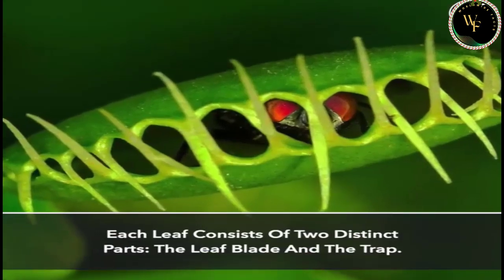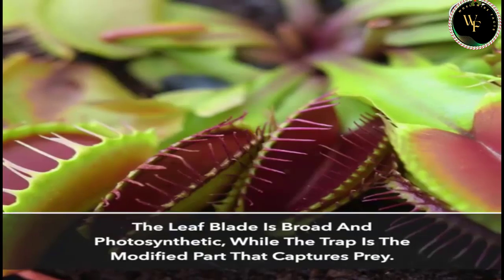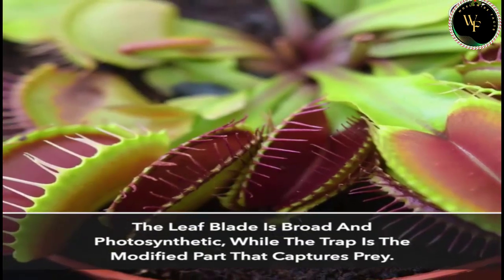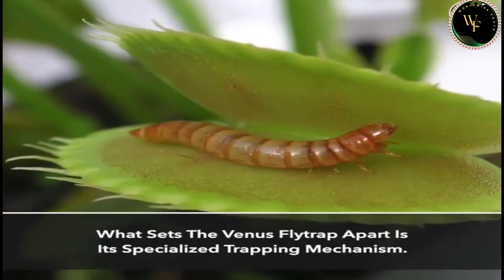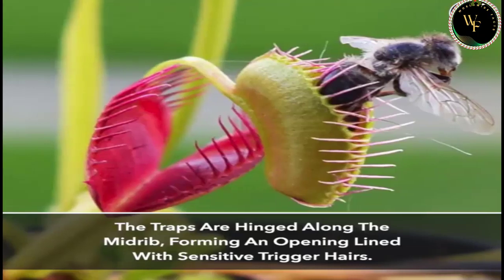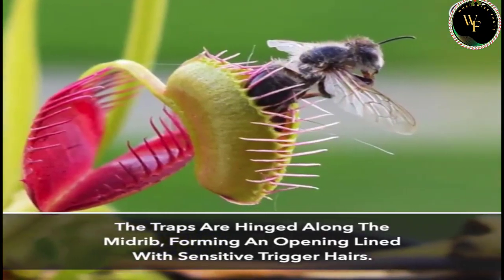Each leaf consists of two distinct parts: the leaf blade and the trap. The leaf blade is broad and photosynthetic, while the trap is the modified part that captures prey. What sets the Venus Fly Trap apart is its specialized trapping mechanism — the traps are hinged along the midrib, forming an opening lined with sensitive trigger hairs.